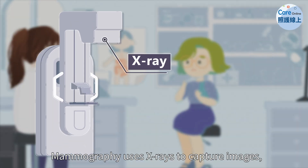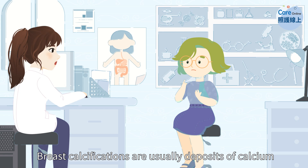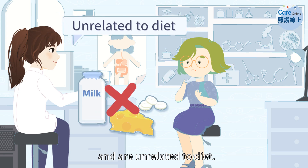Mammography uses X-rays to capture images, with denser structures appearing whiter on the image. Breast calcifications are usually deposits of calcium in various tissues and are unrelated to diet.